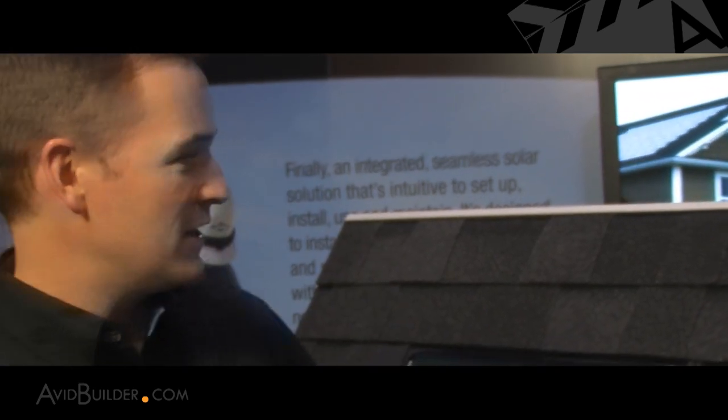This is the new Dow Powerhouse solar shingle. It's the first building integrated photovoltaic roofing shingle that's been designed to integrate seamlessly with composite asphalt shingled roofs, and as you can see in the process, it delivers an aesthetic that's really unmatched in the industry.